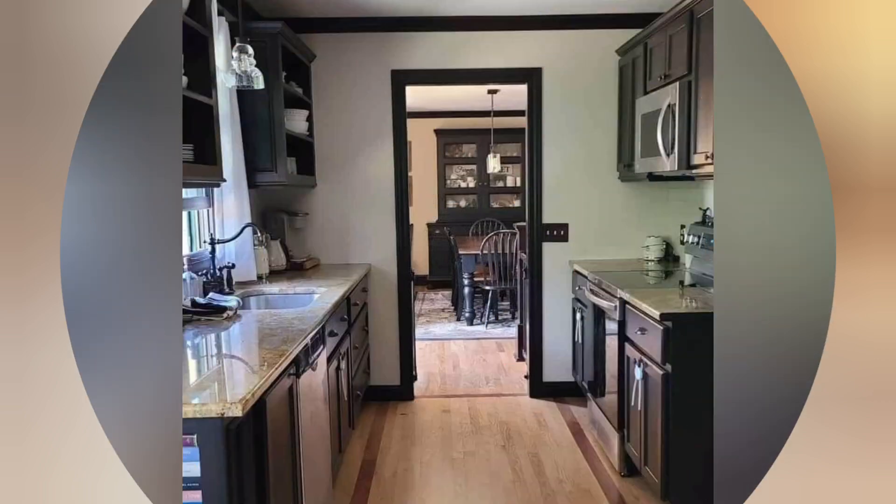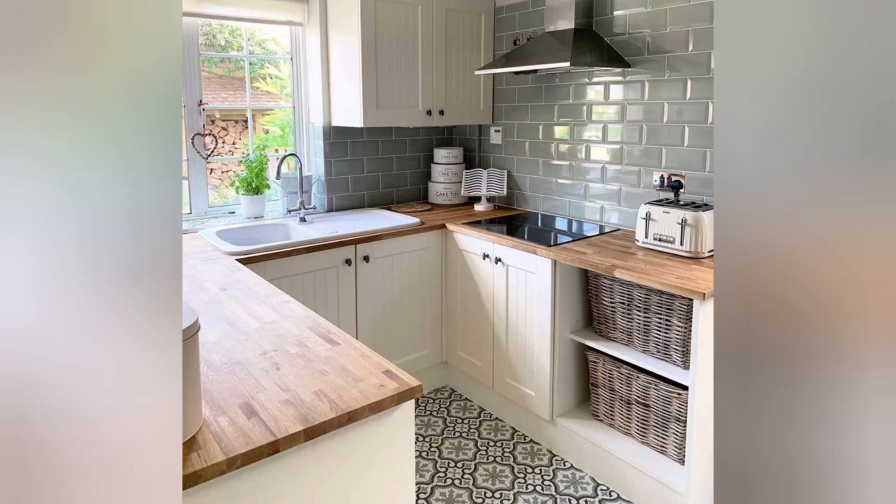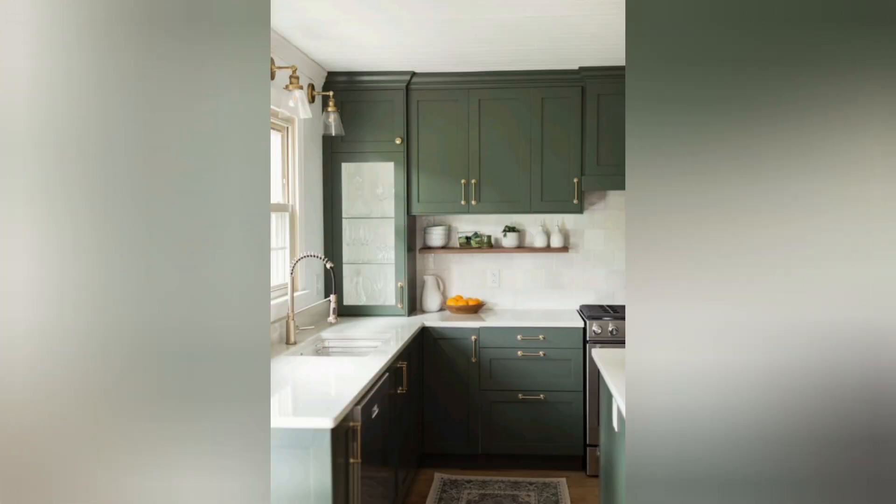Island with seating: Create a gathering spot by adding an island with seating, perfect for casual meals and entertaining. Glass cabinet doors: Swap out some cabinet doors for glass ones to display your glassware and dishes.